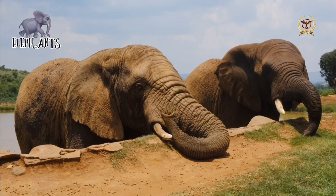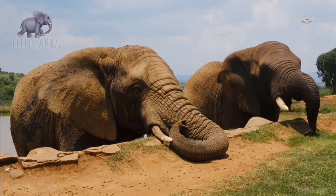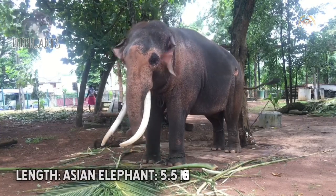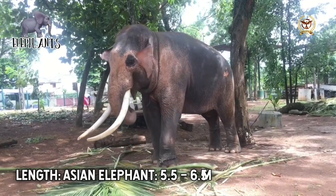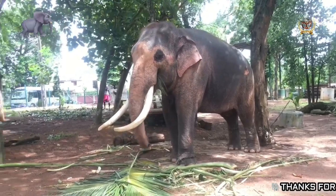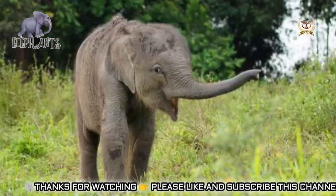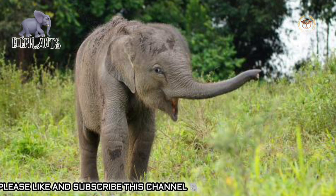The trunk, or proboscis, is a fusion of the nose and upper lip, although in early embryonic life the upper lip and trunk are separate. It contains up to 150,000 separate muscle fascicles with no bone and little fat. This musculature has two main types: superficial and intrinsic. The superficial muscles are divided into dorsals, ventrals, and laterals, while the intrinsic ones are divided into transverse and radiating muscles. The muscles of the trunk connect to a bony opening in the skull. The nasal septum is composed of small muscle units that extend horizontally between the nostrils, and cartilage divides the nostrils at the base.